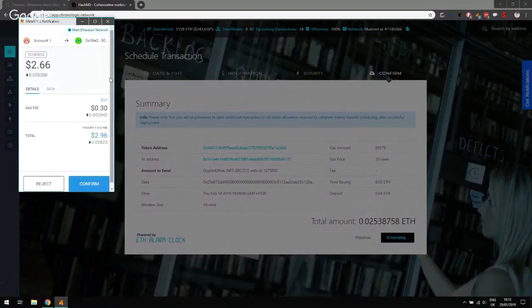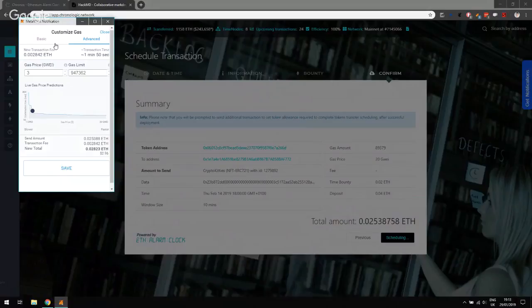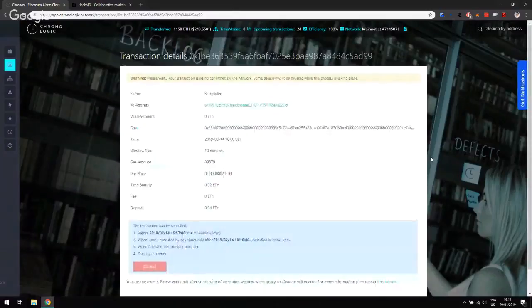Now the MetaMask window pops up. Let's make sure we always use correct gas — I'm going to check the gas price. It's at 3, maybe I'll increase it to 4, or a bit higher, maybe 10. I hope 10 will be fine — let's press Confirm. Now we wait for our transaction to go through. Okay, it seems it has already been mined and included in a block.